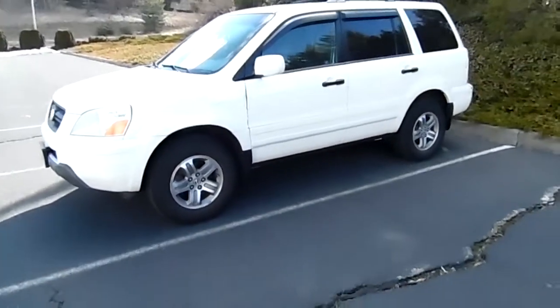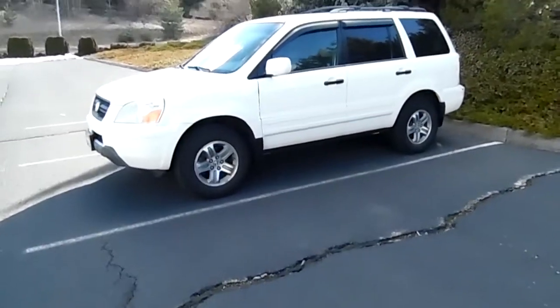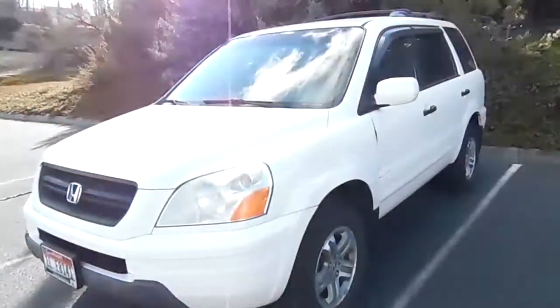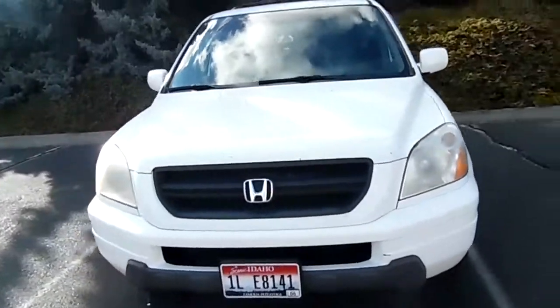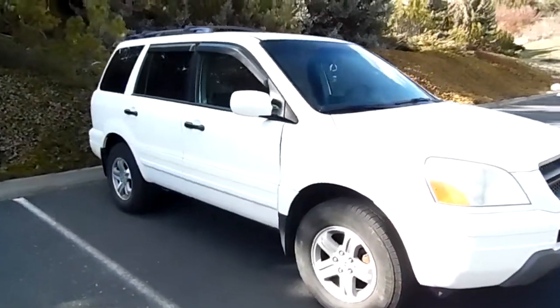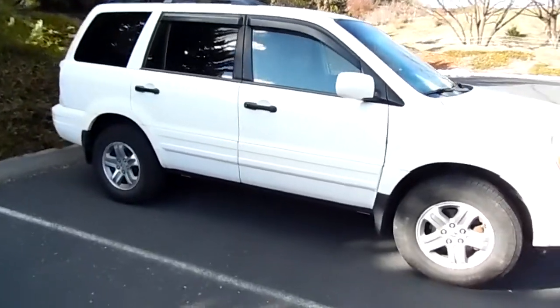I purchased this vehicle when I was working at a Nissan dealership about 2-3 years ago. They came in on trade and I offered them about $1,000 for it, and they said, will you do $1,250, and I said yeah, might as well. Doing all the documents, licensing fees, and all that — it probably came out to just under $2,000.